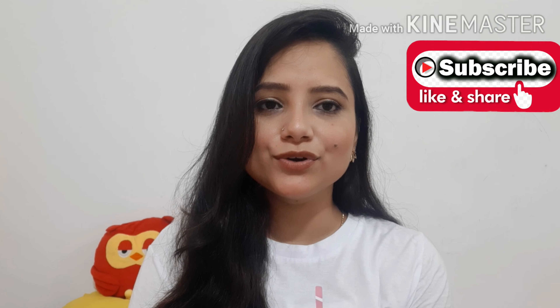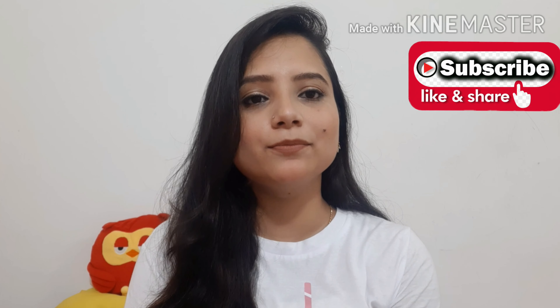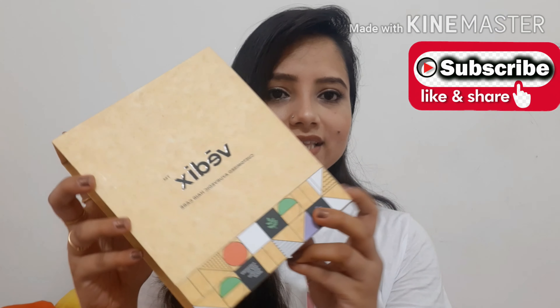Hey guys, welcome back to my channel Pretty and Pink. I am Neha. Today I am going to review Vedix customized Ayurvedic hair care products. Let's start the video and see if this product is really effective or not.